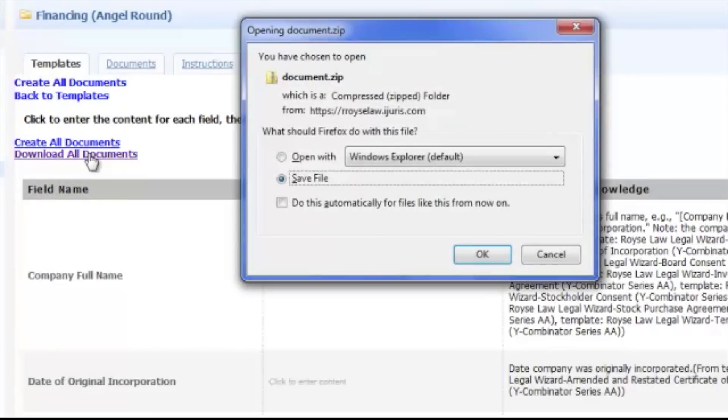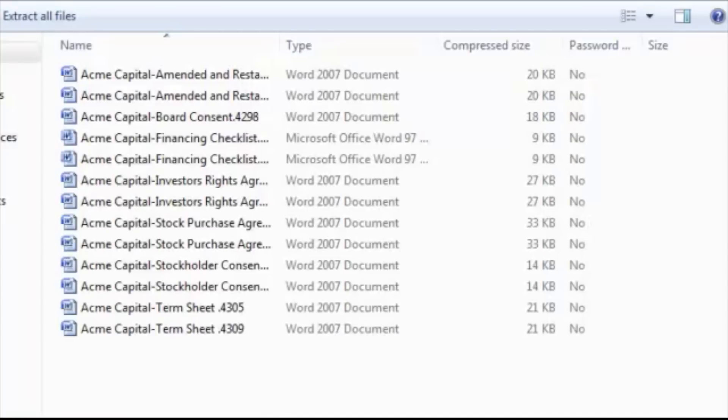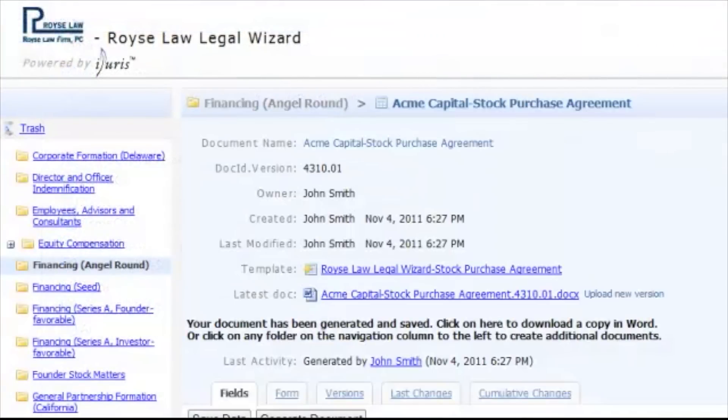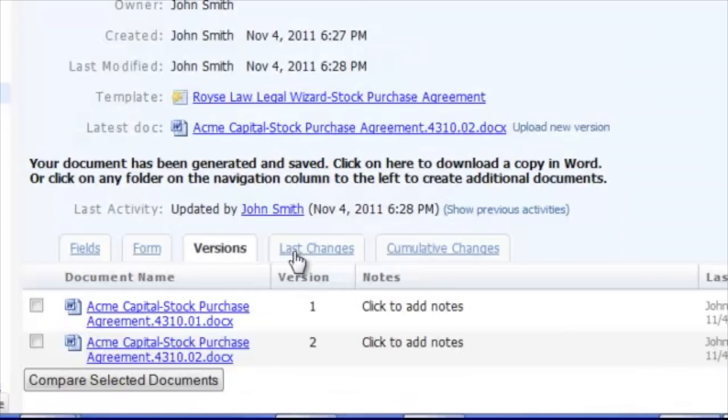Participants can access and create their own documents on the Royce Law Legal Wizard, whether it be incorporation documents, information, NDAs, distribution documents, or any general business agreement. The participant creates the document and then a Royce Law attorney will review it, approve it, edit, and release it to the participant. At that point, the participant has their legal document and they can then save it online in different versions if need be at the Royce Law Legal Wizard.